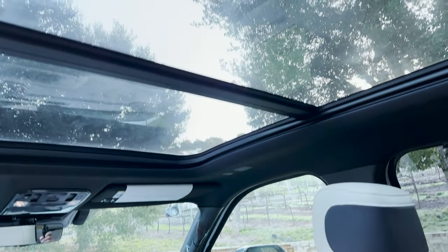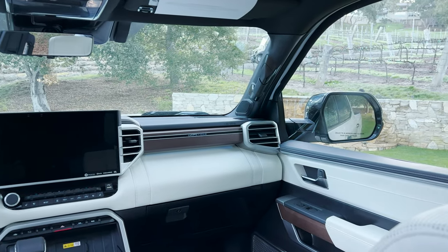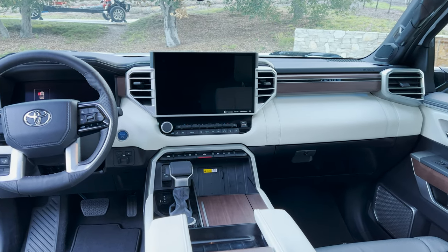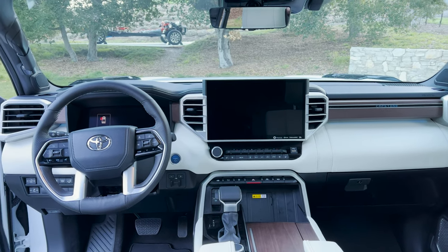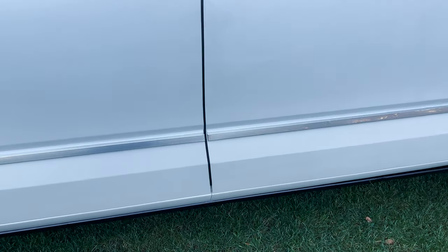Now we'll take a look from the back end. Up top, we're going to see a panoramic roof — it's there. And then we've got what looks like the large 14-inch screen, American walnut accents, and a leather steering wheel.